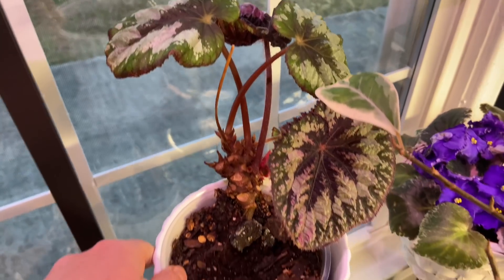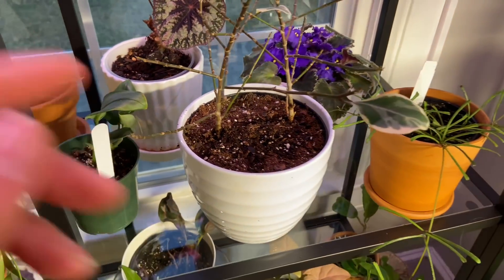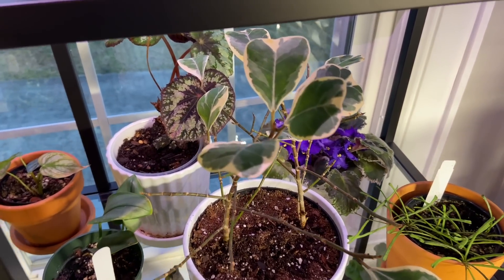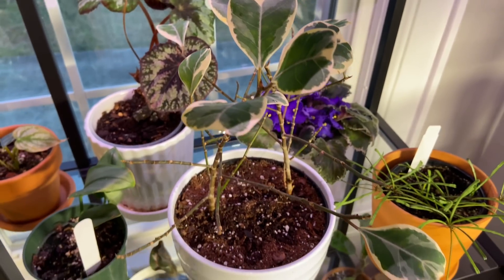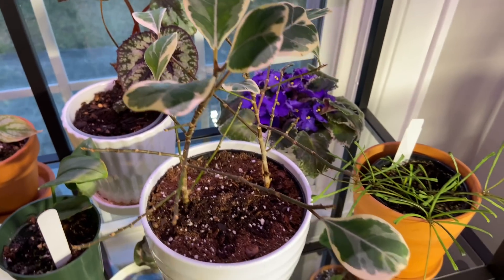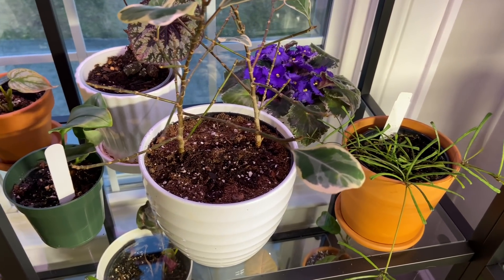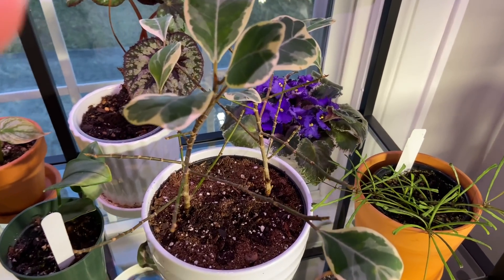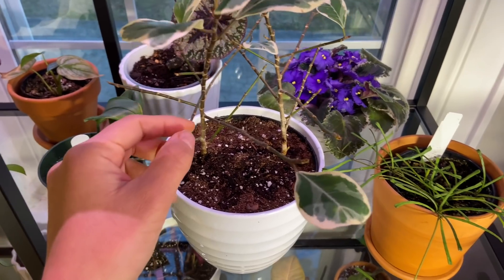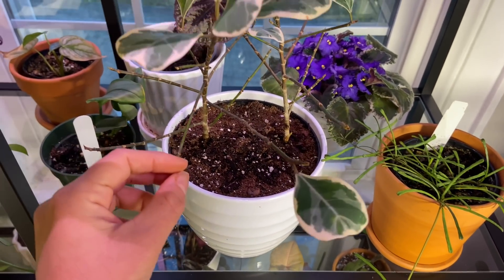We have here another begonia — she's doing good. And then a ficus triangularis variegata — not doing very good. This has been a hard plant. A lot of people experience this one dropping leaves. We're giving her prime location, early morning sun, letting her dry just a little before watering, but she's still not doing good. So if she ends up dying, that's it.